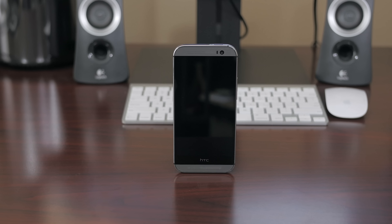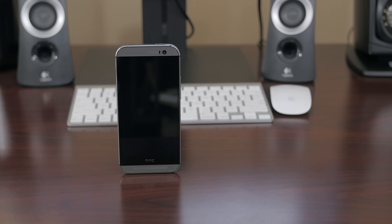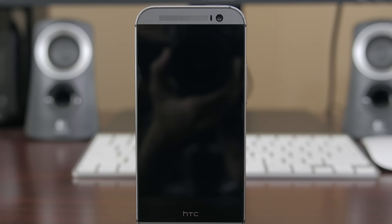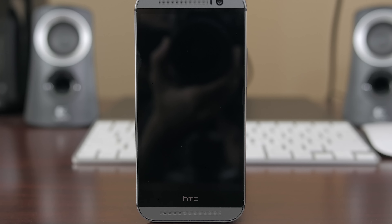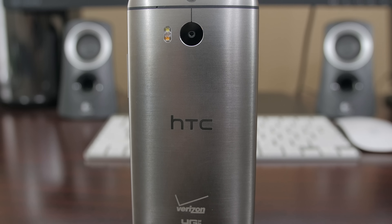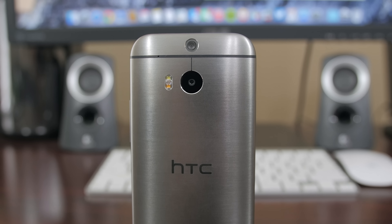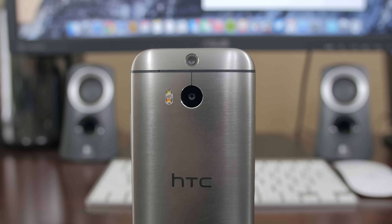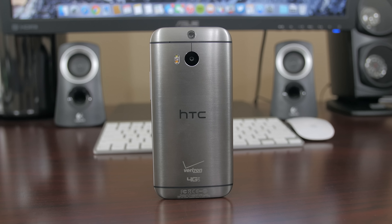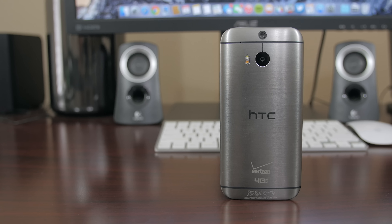The HTC One M8 was one of my favorite devices of 2014. It was launched in a very neat way, launching in stores the same day it was debuted through the media and the world. It had taken the things HTC had learned from the first generation M7 and improved on almost every single detail. Even with one year of time passing, the HTC One M8 is as relevant as it can be, especially now with the new M9 launching — the M8 can be found for a much smaller amount of money. So let's take a look back at the One M8 and see what it was all about and how well it has aged.